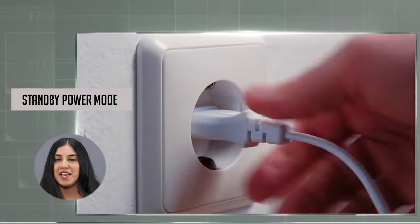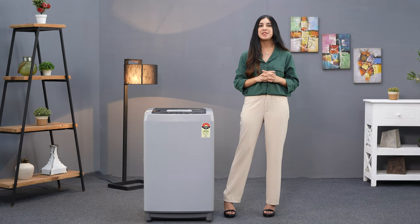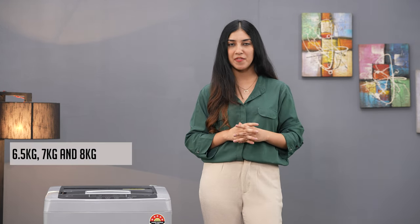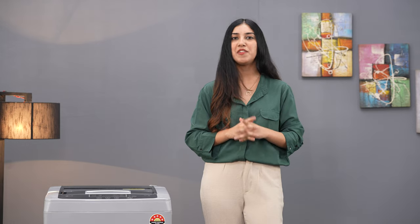The Standby Power Mode ensures no power consumption when the machine is on standby, even when the power cord is plugged in. The LG washing machine also provides peace of mind with its 2-year comprehensive warranty and 10-year motor warranty. It is available in 6.5kg, 7kg, and 7.5kg options, making it the ultimate laundry companion for your home.